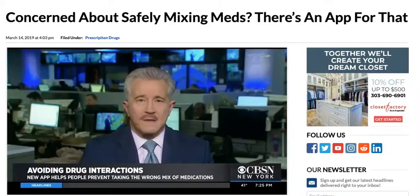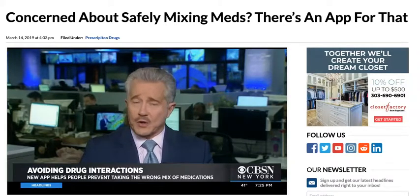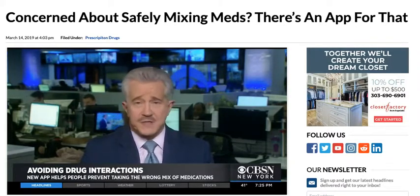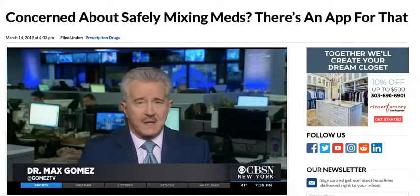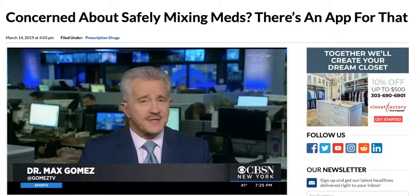It's just easier. The WellRx app also color codes and ranks the interactions, from mild to moderate to severe, and even explains the issue to you. Dr. Max Gomez, CBSN, New York.